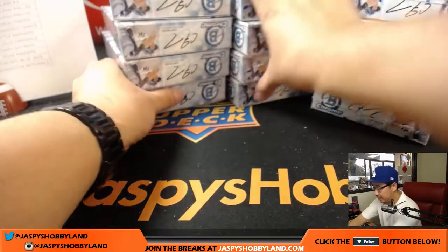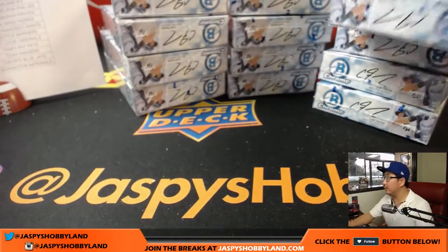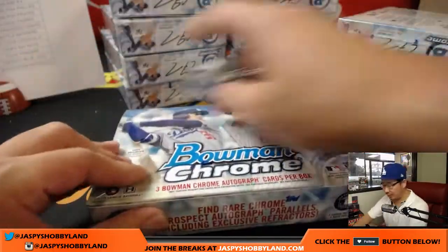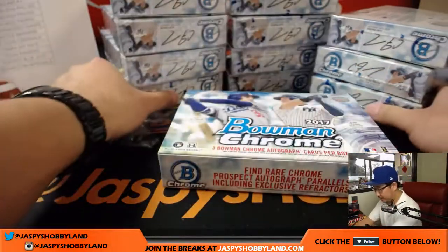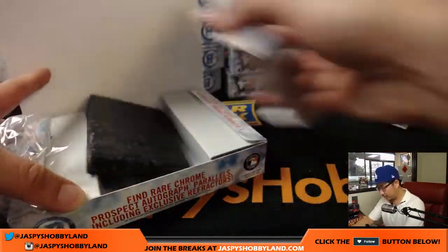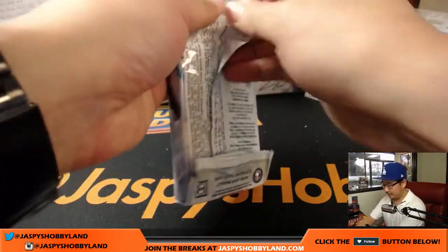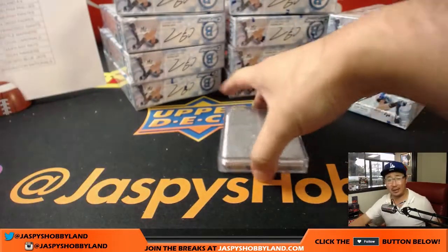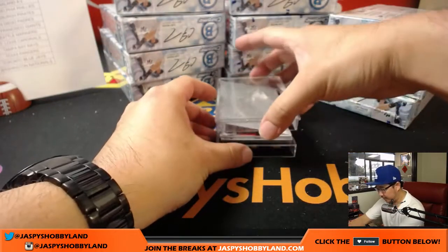So there are three stacks of four right there for 12. The HTA obviously is just autos — autographs only. Very cool set. Pretty enjoyable stuff. We busted open a lot of this last night on new release night, so we've been having a good time with it.